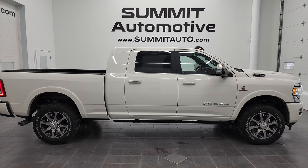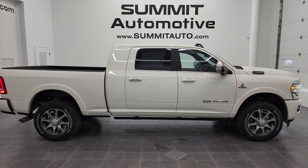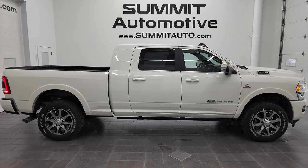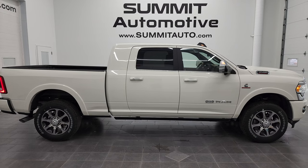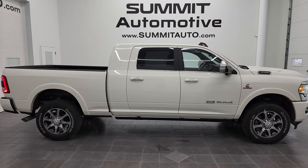You will see a link to subscribe to my YouTube channel in the upper left, more Ram 3500 truck videos in the upper right, a link to this vehicle on our website in the lower left, and one of our latest YouTube videos in the lower right. We're super excited to be offering the 2022 Ram 3500 Mega Cab Short Box Limited Longhorn in Pearl White. Thanks again for checking out the video — remember to like, subscribe, and share on my YouTube channel!